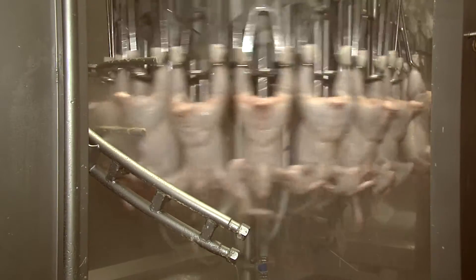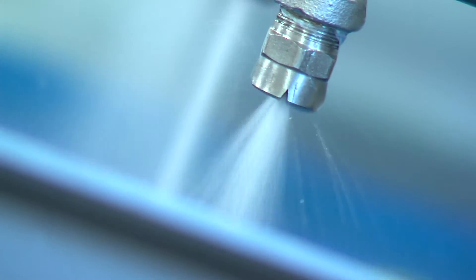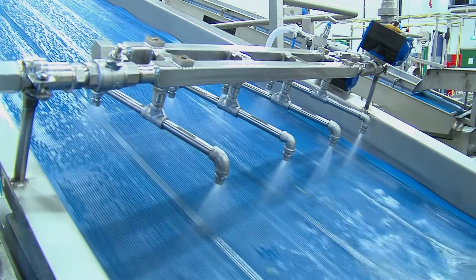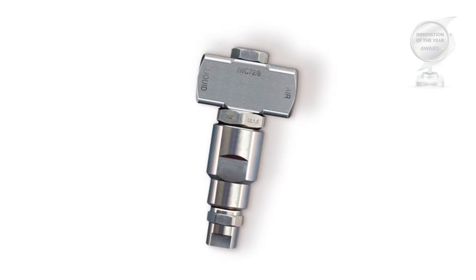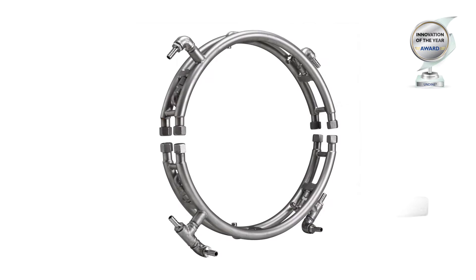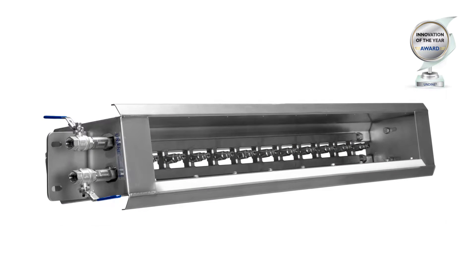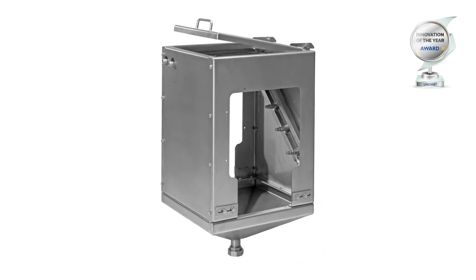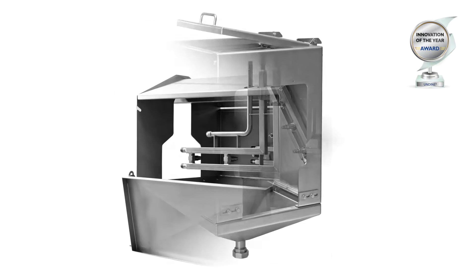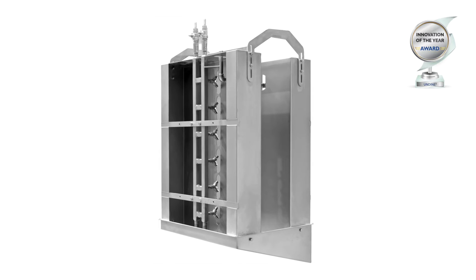Undyne is installed in the production process as an independent cleaning unit or as part of the mechanics in the production line. It is a modular system that can be configured according to need, allowing for many different applications so that an optimal solution can be realized for virtually any type of situation. Customized plug and play, during or after the production process, as an individual unit or applied in machines.